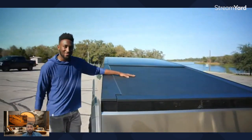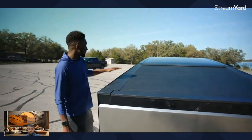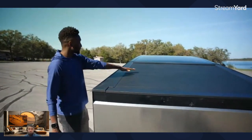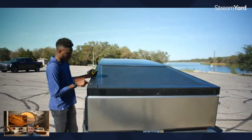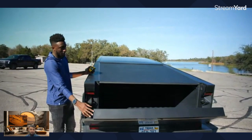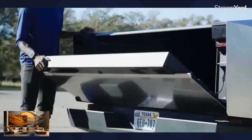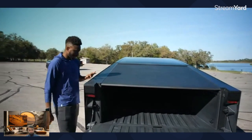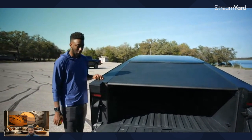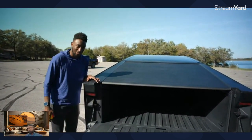The Cybertruck's trunk, aka the truck bed — there's a lot going on here. Look at this gigantic slope; it kind of looks like a dump truck to me. First of all, there's a dampened opening for the tailgate, but it's not a power-opening tailgate — you will have to manually close it. It is a nice soft damped open though. The other side is the powered tonneau cover.